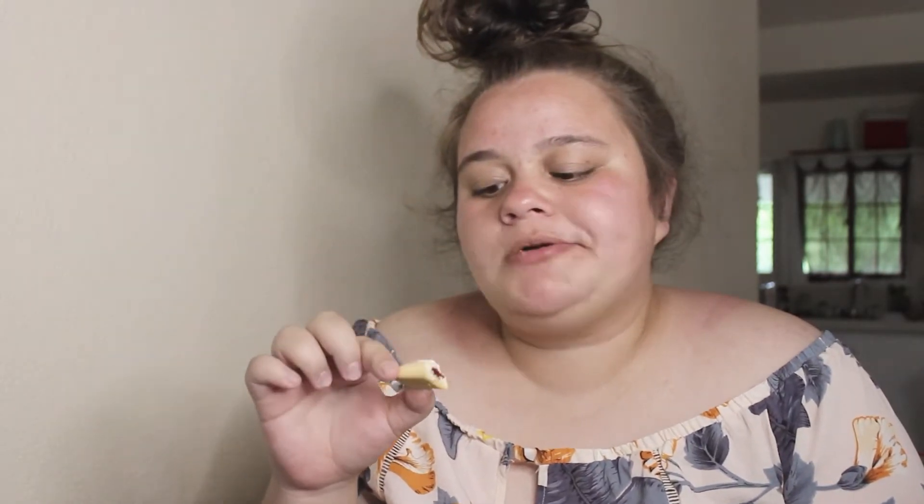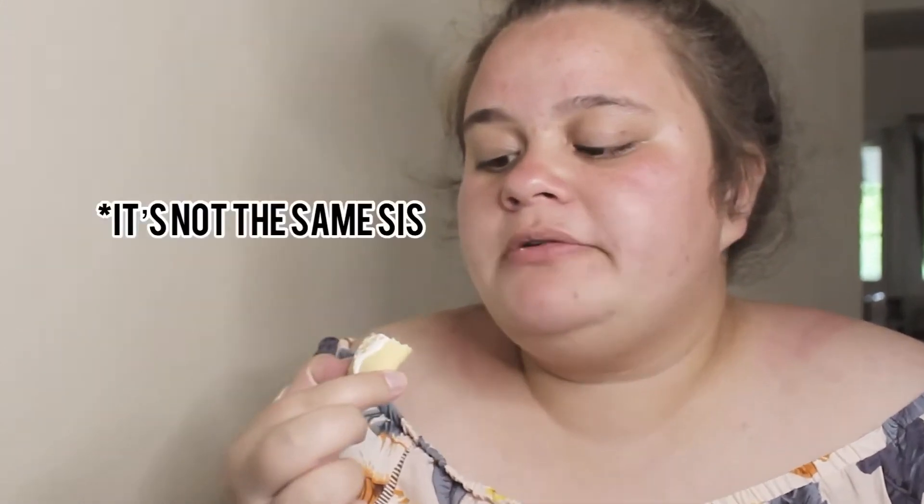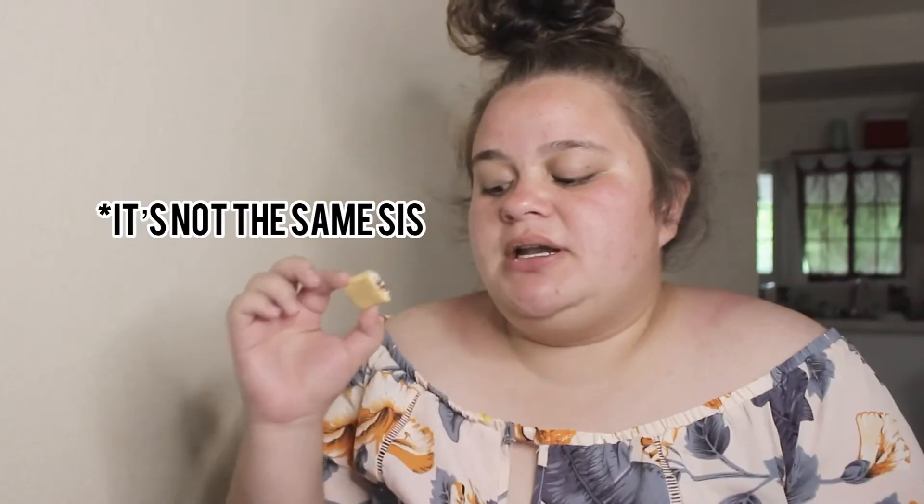Okay, so we're doing a taste test. There's something else that this tastes like — it does not taste like a regular pop-tart. It tastes like something else but I can't think of it right now. But it's still good, it just doesn't taste the same.